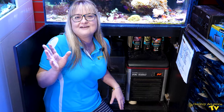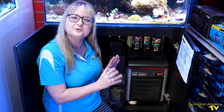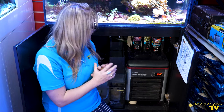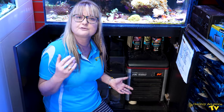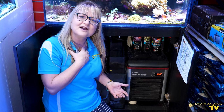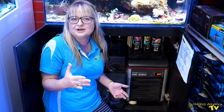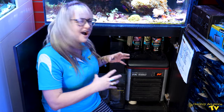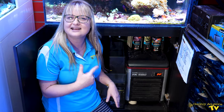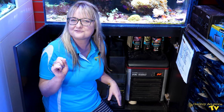Another major advantage of having this tank upgraded is going to be the extra volume available in the new sump. Currently this tank does not have a space for a refugium, which is my favorite choice in nutrient export, and I cannot wait to be able to rely on a nice healthy bed of chaetomorpha to suck out all my nitrate and phosphate.